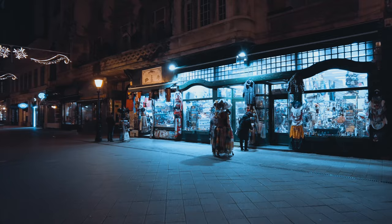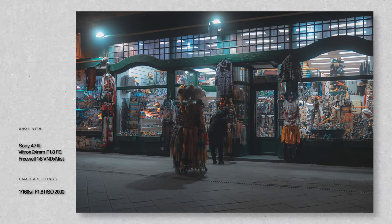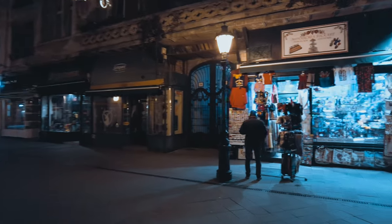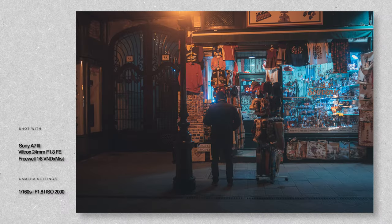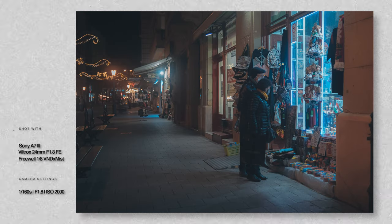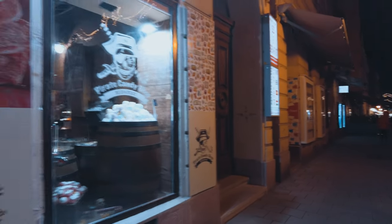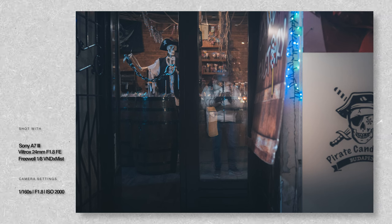A lot of the shops were already closed so I was basically looking for signs of activity, like this woman checking out some of the goods of the store. It's always nice to sneak a mirror selfie.